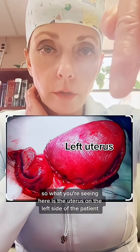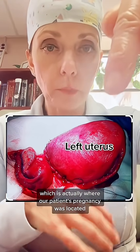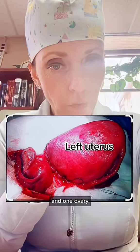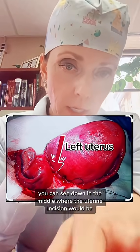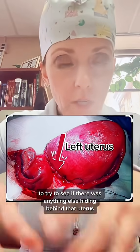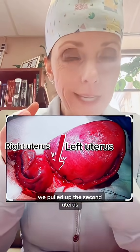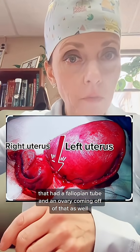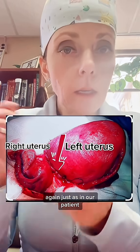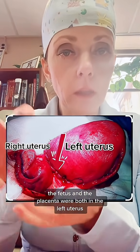What you're seeing here is the uterus on the left side of the patient, which is actually where our patient's pregnancy was located — in the left uterus — with one fallopian tube and one ovary, which is probably behind it. You can see the uterine incision in the middle, and then when I poked around to see if there was anything hiding behind that uterus, we pulled up the second uterus that had a fallopian tube and an ovary coming off of it as well. That was a non-pregnant uterus, so it was much smaller. Just as in our patient, the fetus and the placenta were both in the left uterus.